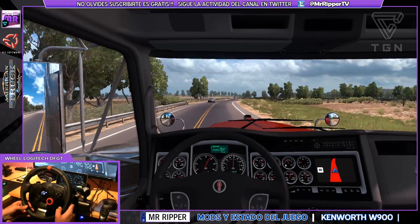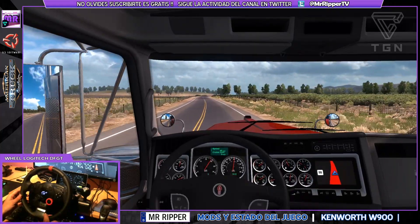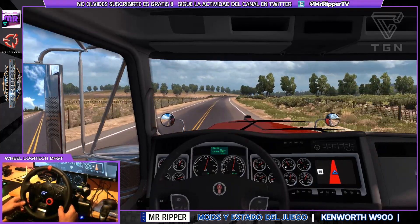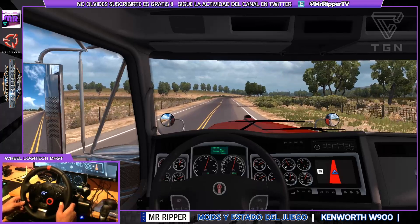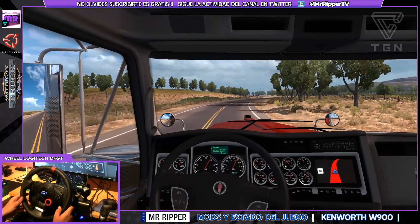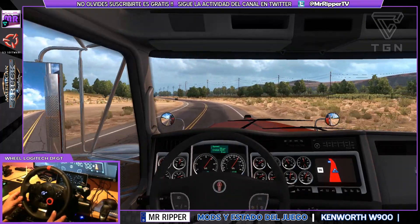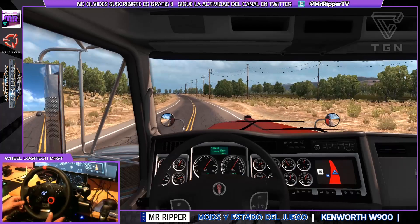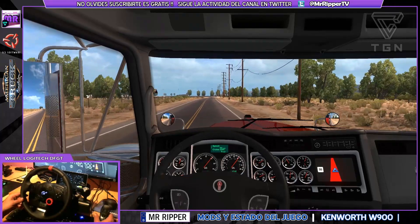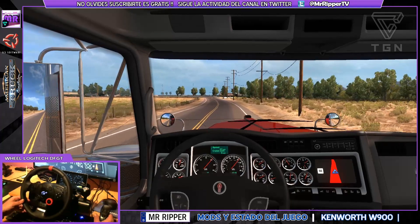A ver si coge carrerilla este. Ando algo cansado y no veo bien los indicadores, la velocidad, el selector, la cuenta de revoluciones, me cuesta ver los números desde esta distancia. A ver si ya sale de una vez porque la verdad, yo no sé el resto de la comunidad, pero yo personalmente estoy cansado de recorrer ya prácticamente las mismas carreteras. Solo me faltarían algunos tramos sueltos, ya me lo he recorrido entero 30 veces el mapa para arriba y para abajo.